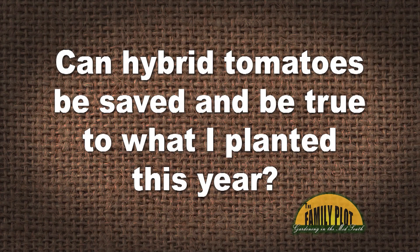Can hybrid tomatoes be saved and be true to what I planted this year? How do tomato seed companies make them true to as advertised? This year I bought Cherokee Purple Hybrid Seeds and the plants produced pink tomatoes.